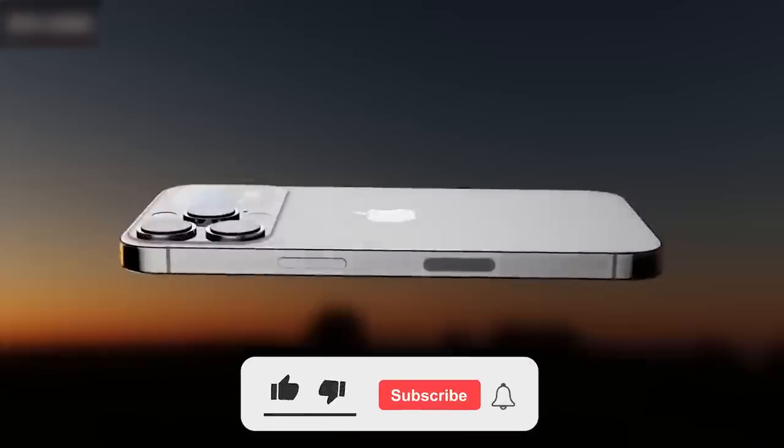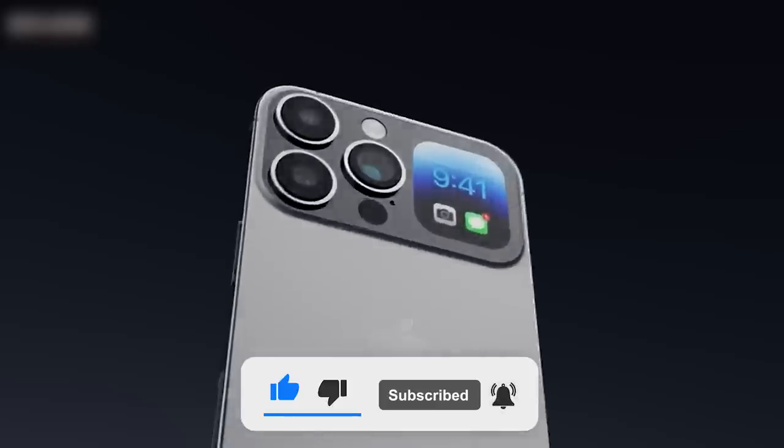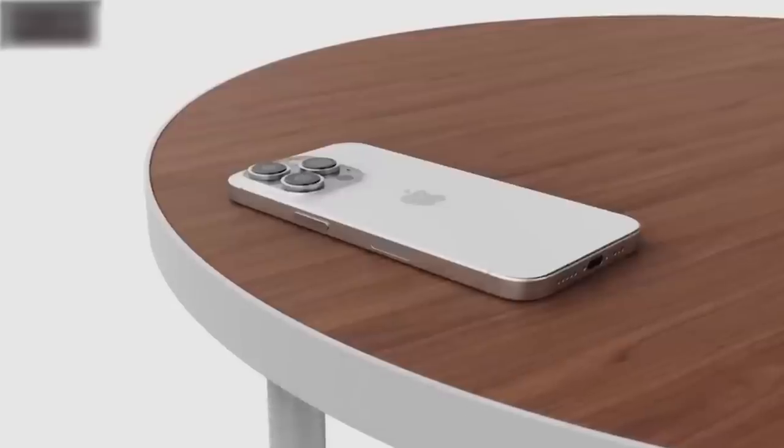So those are the rumored changes coming to the next generation of iPhones this fall. Thanks for watching till the end, and I'll see you in the next video.